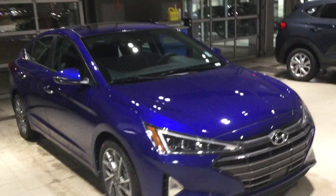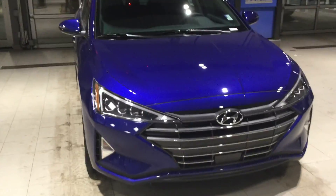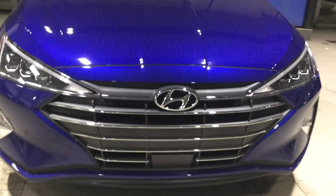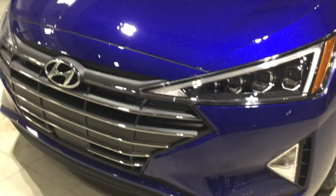As you can see, this is the new look for the Elantra. It comes with that beautiful sharp-looking front chrome insert stripes, and it comes with LED daytime running lights and fog lights.